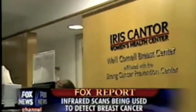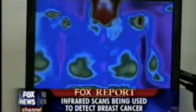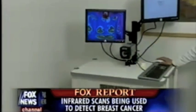Dr. Rasha Simmons, a breast surgeon at New York Presbyterian Weill Cornell Medical Center, is currently conducting clinical trials on this non-invasive FDA-cleared system.